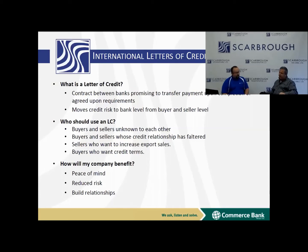Buyers and sellers that are unknown to each other, a lot of times, want to use letters of credit. And buyers and sellers whose credit relationship has faltered — if you've given someone an open account and you can no longer trust them because of something, you might want to move back to a letter of credit.